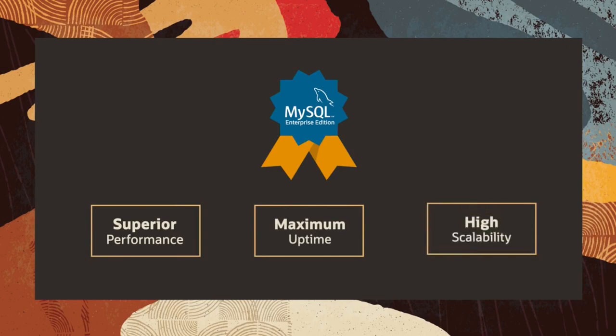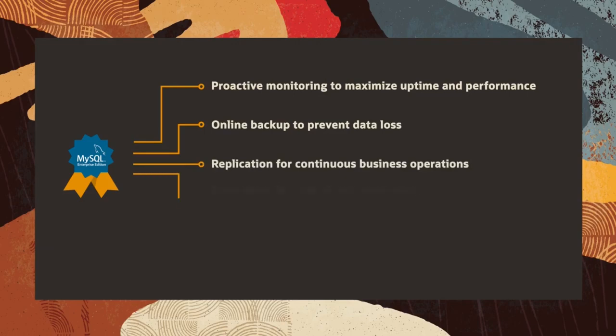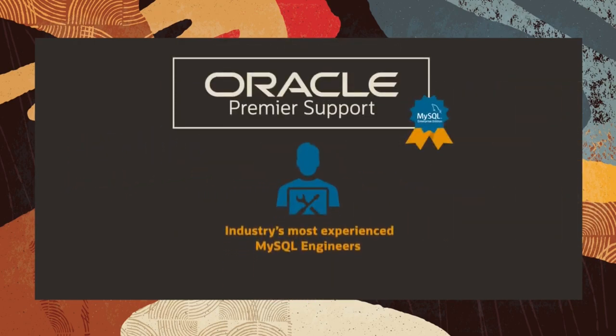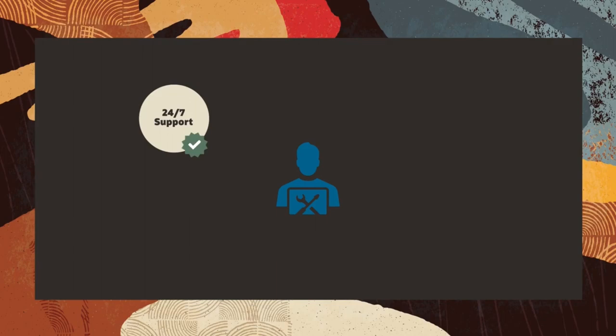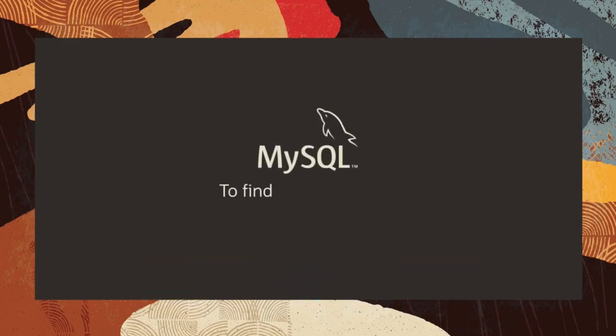In addition to superior performance, maximum uptime, and high scalability, MySQL Enterprise Edition contains the most advanced capabilities for proactive monitoring, online backup to prevent data loss, replication for continuous business operations, encryption for critical data protection, and policy-based auditing for regulatory compliance. With Oracle Premier Support for MySQL, you have the industry's most experienced MySQL engineers at your disposal — 24/7 production support in 29 languages, consultative support, and unlimited support incidents. Visit mysql.com or contact your Oracle value-added reseller.